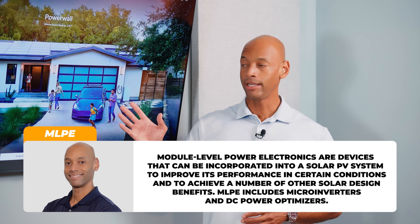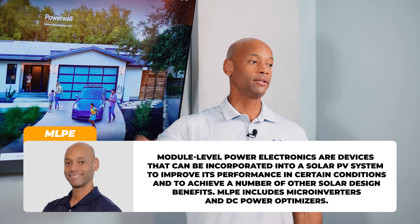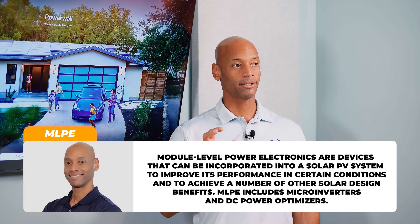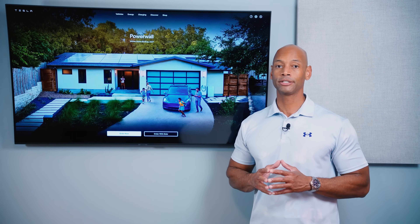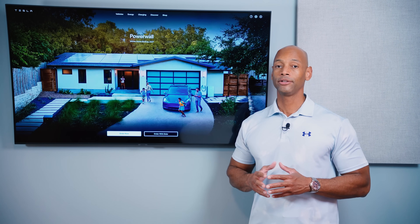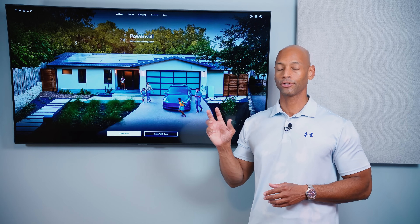Another thing that's missing is module-level monitoring. With the new Powerwall 3 architecture, we've moved away from module-level power electronics — there are no optimizers or microinverters on each solar panel, so we can no longer track each individual solar panel on the app. The system can be configured in multiple different strings, each with its own MPPT, so I'm not saying there will be a tremendous performance hit, but you do lose the ability to pull up the app and track individual solar panel performance.